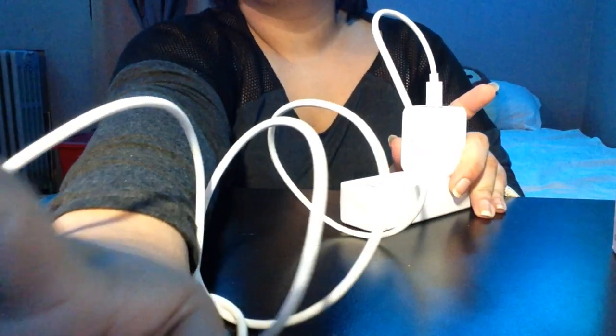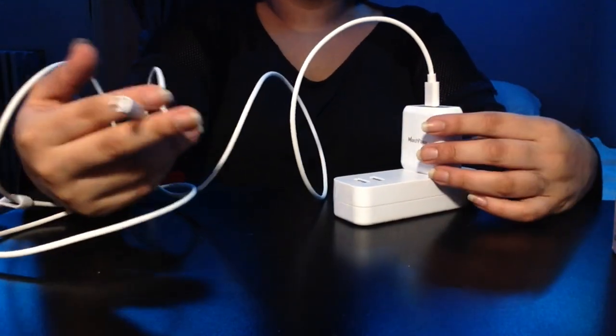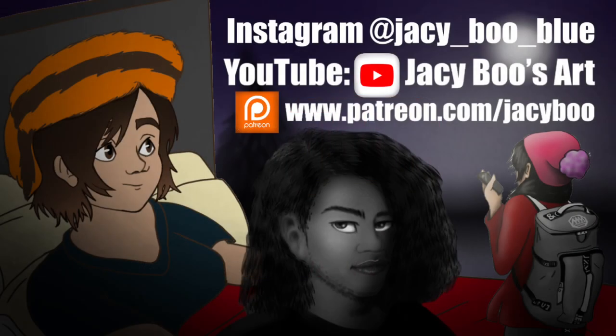Thank you so much for sending this. I am JCBoo from JCBoo's Art — don't forget to like, share, and subscribe.